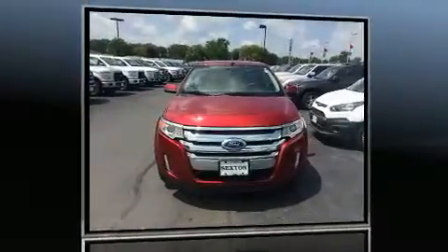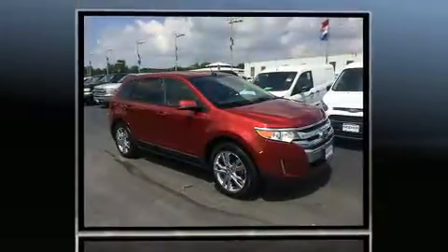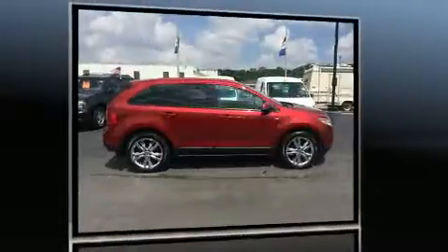Discerning drivers will appreciate the 2013 Ford Edge. With fewer than 45,000 miles on the odometer, this four-door sport utility vehicle prioritizes comfort, safety, and convenience.